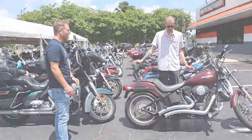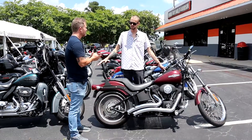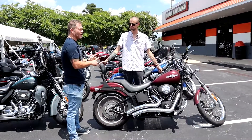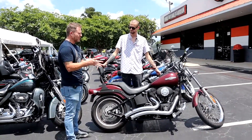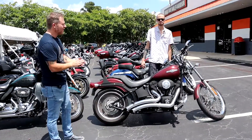We do have a pre-owned Rocker C in very similar condition that we're about to roll out as well. The Rocker C is a rare bike, and it's got one of the rarest paint jobs on it too. We will have that as the Bike of the Week coming up in the next few weeks.